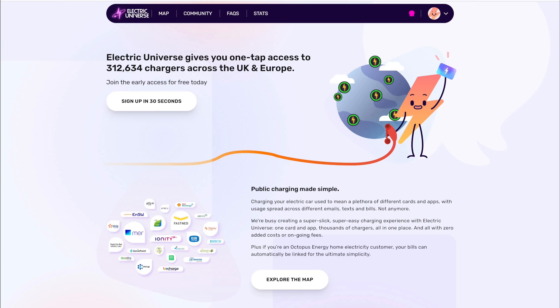The great thing about Electric Universe is you don't need to be an Octopus Energy customer to join up, and there are no transaction fees and no subscription fees — you just pay for your charge.